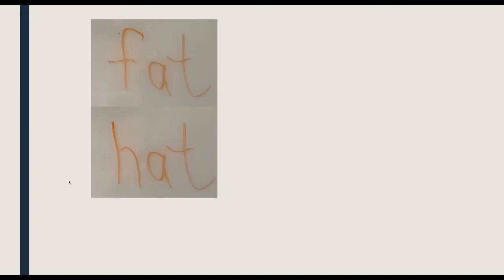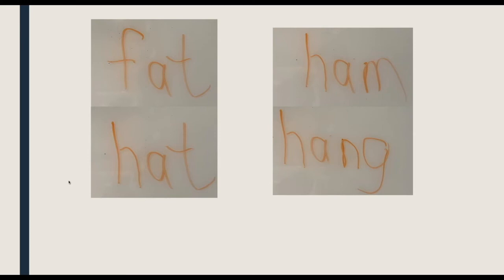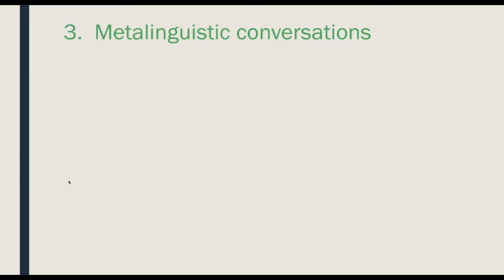Here's another example — where we have whiteboards or chalkboards, we want to do a lot of writing. The interventions that we've done that have been highly successful show that writing is critical, as well as a match to the books that kids are reading.